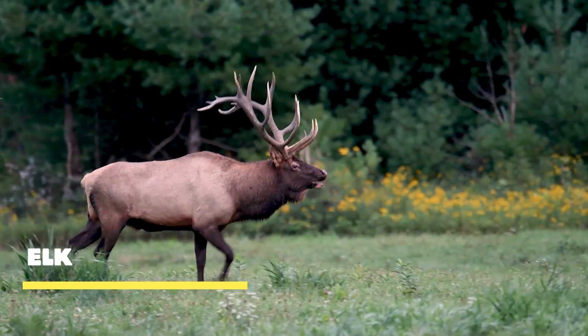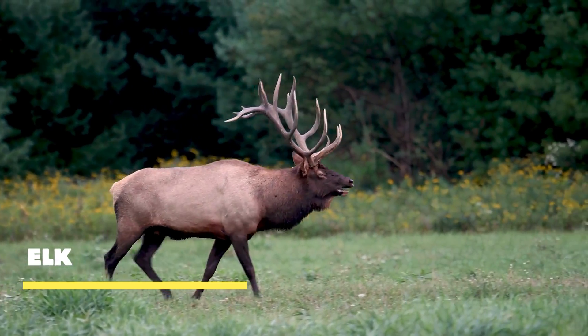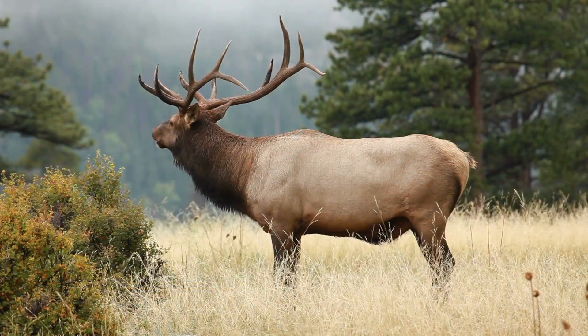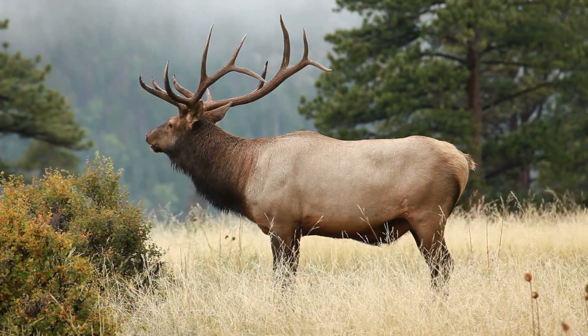Elk — the true icons of the wilderness. With their imposing stature, impressive antlers, and dignified presence, these remarkable animals have captured the imagination of nature enthusiasts and wildlife lovers alike.